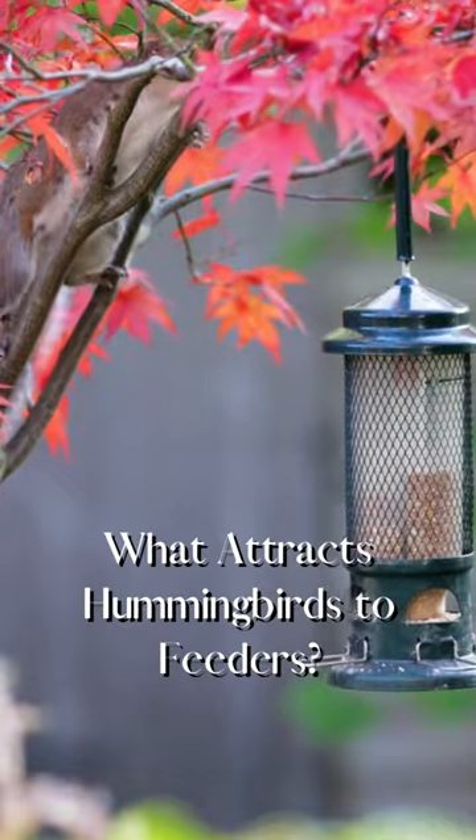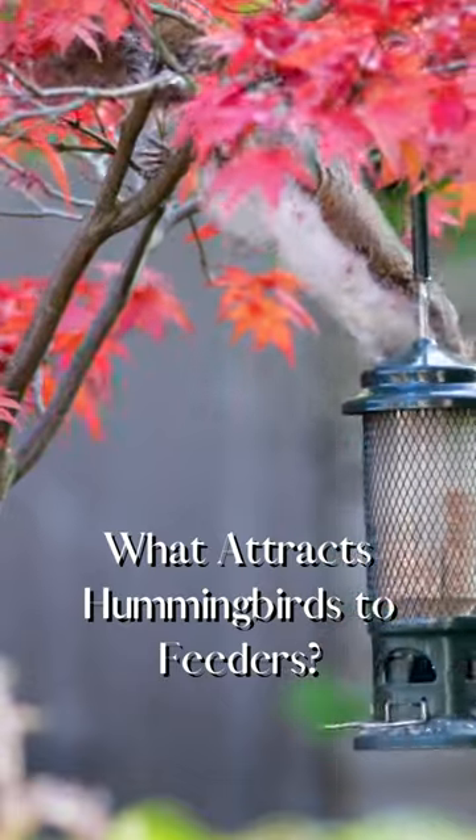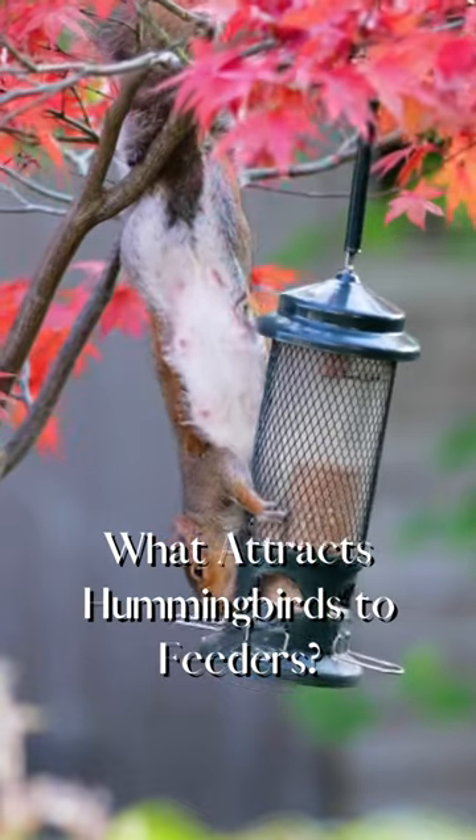Lastly, you'll want to keep your feeder pest-free. Ensure your feeders are free of ants, bees, wasps, and squirrels.